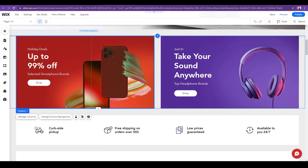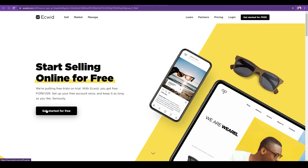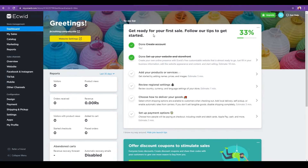Platform number two is Ecwid. Ecwid is a very recent competitor in the world of ecommerce ready-to-go stores. Click 'Get Started for Free' when you come to ecwid.com, wait a couple of seconds, and sign up with your Apple ID, Facebook, or Google account. Put in your full name, email, and password, then click Next — super simple.